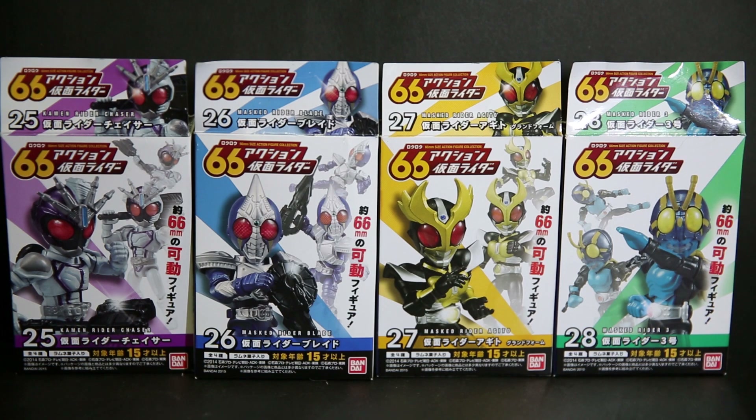The best one in the lot is really Sango, and then Agito, then Blade, then Chaser. Chase looks way better than Chaser movies.